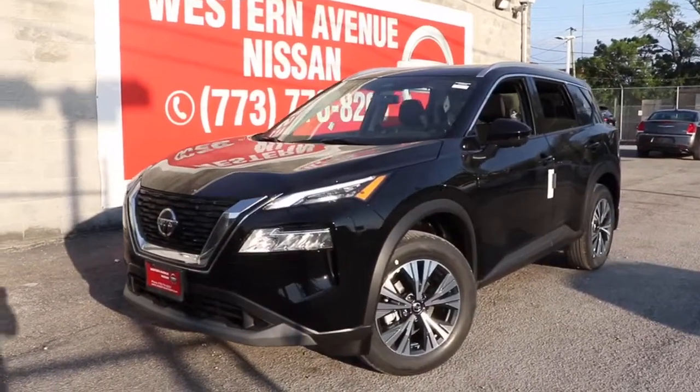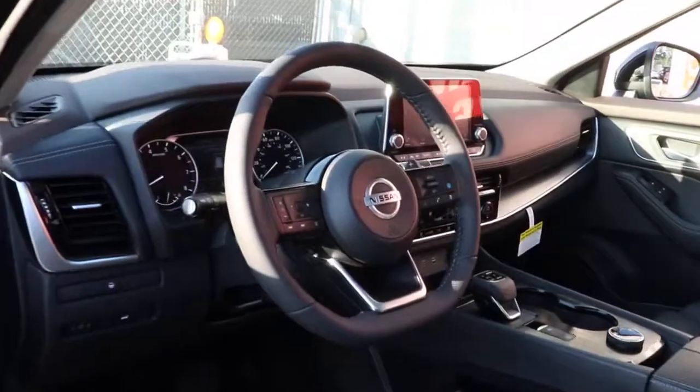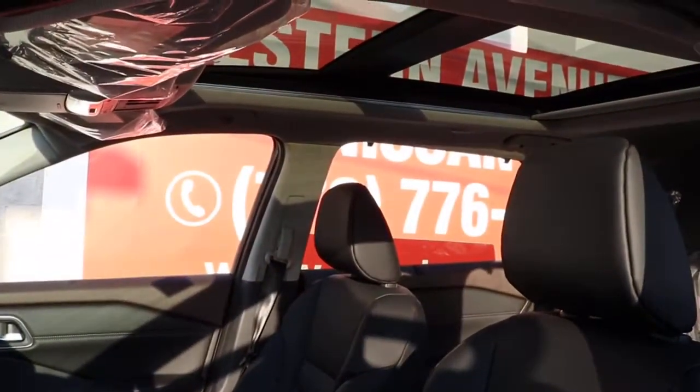Check out this 2021 Nissan Rogue. Style, security and efficiency blend beautifully in this Nissan Rogue — the handsome, family-friendly compact SUV that offers standard driver assist safety features and a smooth, responsive ride.